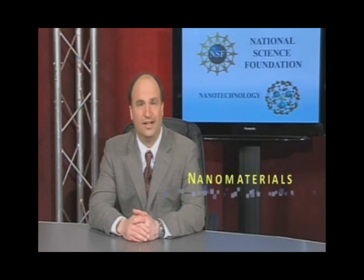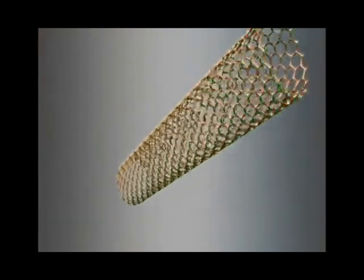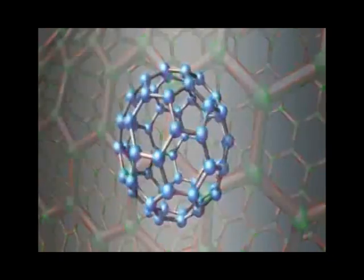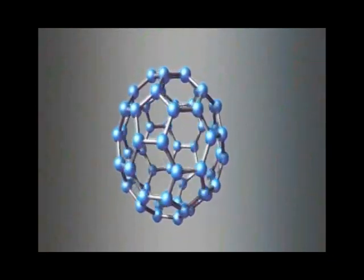Nanoscientists work with materials that are between one nanometer and one hundred nanometers in size — that's still amazingly small. But scientists don't just study nanomaterials because they're small. They want to make nanomaterials do useful work for us. And that's possible because when ordinary materials get down to the nanometer scale, they start to act differently. And each time the particle size changes, the behavior changes again.